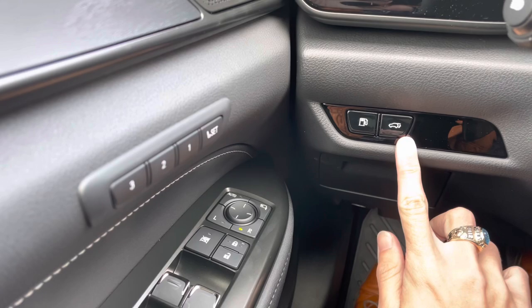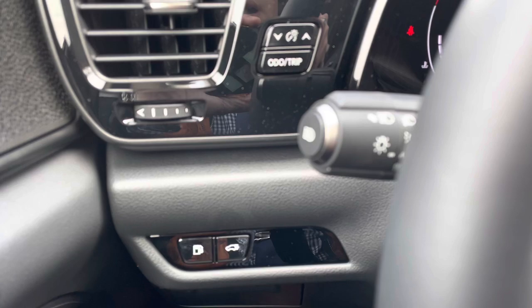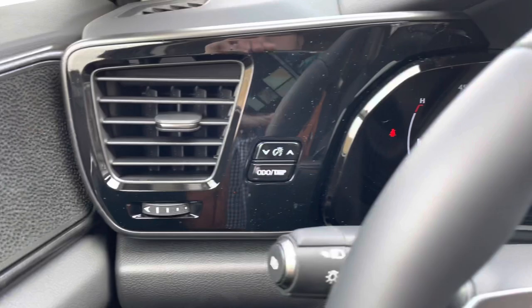On the side of the vehicle, we have our gas release switch and our rear tailgate switch. Below that, we have our storage compartment, along with our hood release switch, our automatic high-beam switch, our dimmer and trip switch, and brightness setting.